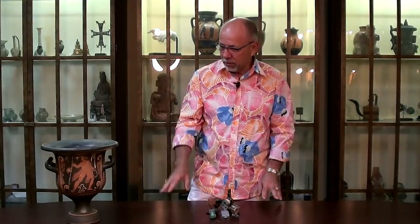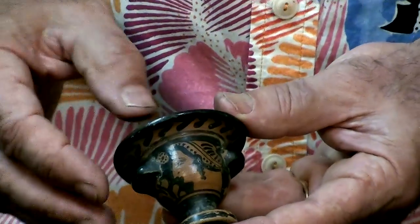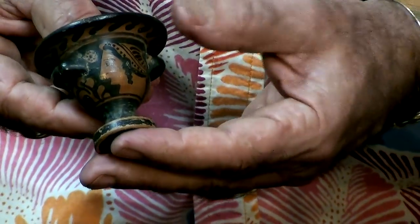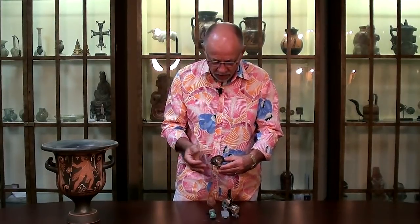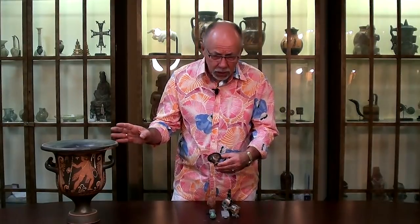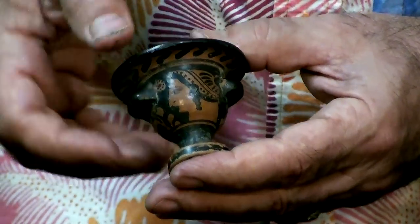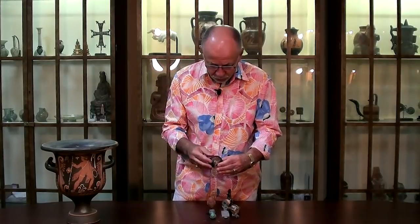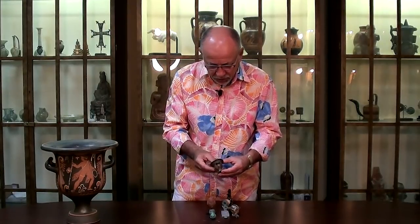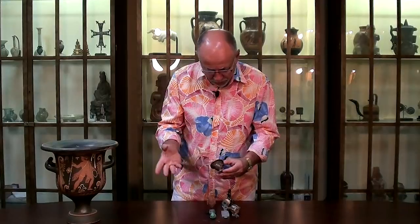So we have this fabulous bell crater that just came in — a wonderful example. But here is a bell crater from the same time period, same kind of workshop, Southern Italy, Apulia, in miniature form. Very rare. I've seen two or three of these in my entire lifetime. So bell crater form, lady of fashion, which we've talked about in previous videos, but just a form you never see in miniature. A Greek Apulian bell crater.